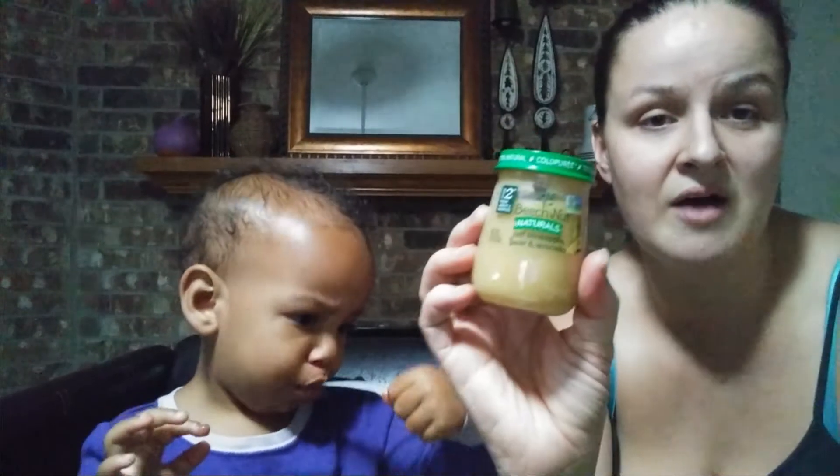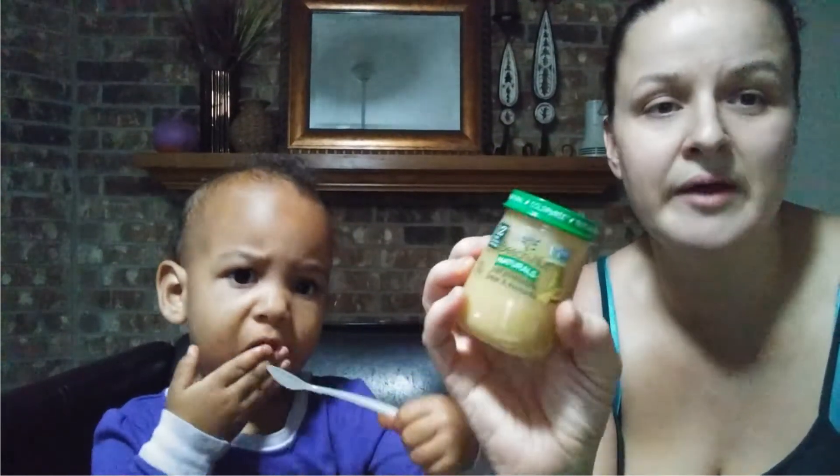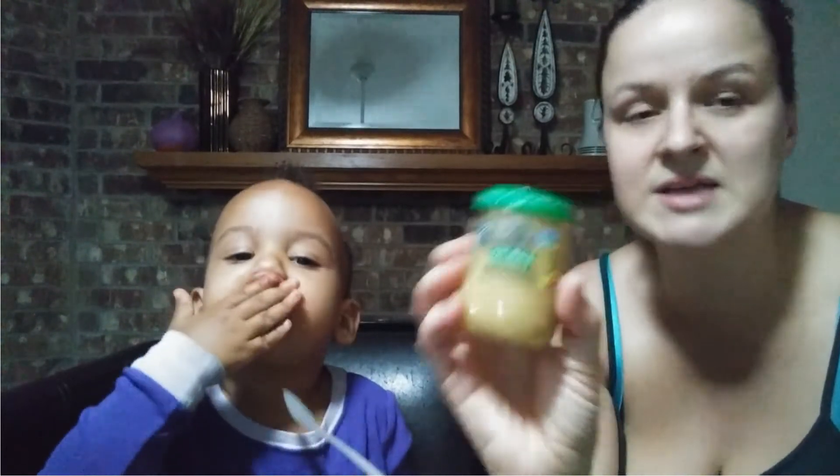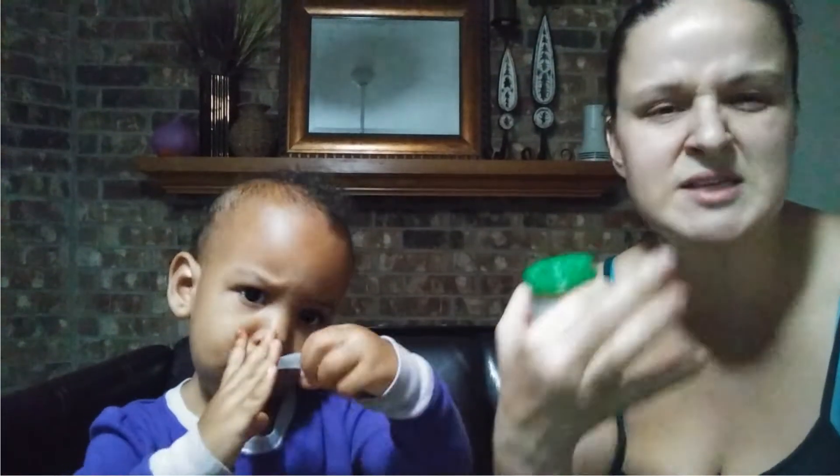They have all different kinds of flavors to choose from, which I really love — like this one, just pineapple pear and avocado. Great pairings of different fruits and vegetables that entice a child's taste buds to explore other things. I love that because I want my kids to have a wide range of things that they enjoy.